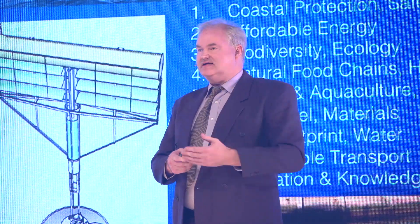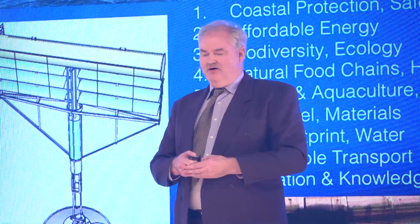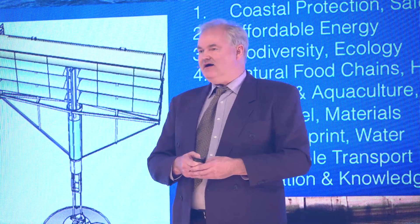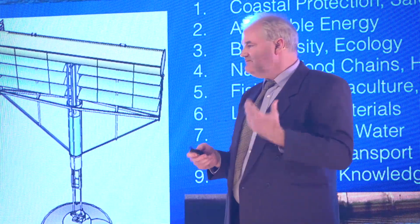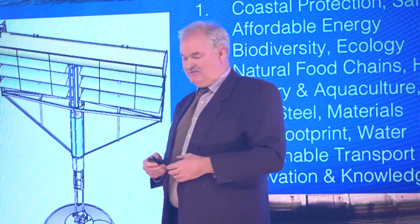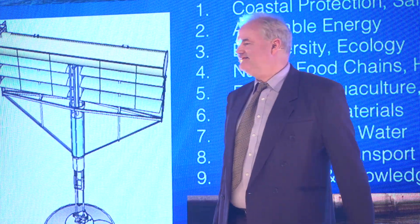Looking over the areas that are positively affected by the slow mill, we recognize that those are the global challenges identified by Ideas from Europe. So upon judging, keep in mind that the slow mill is Ideas from Europe. Thank you.